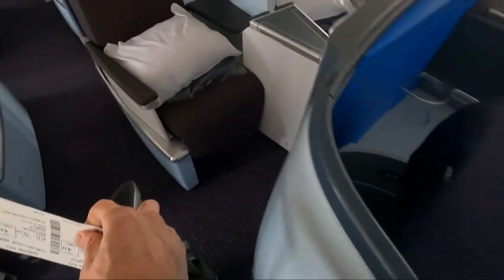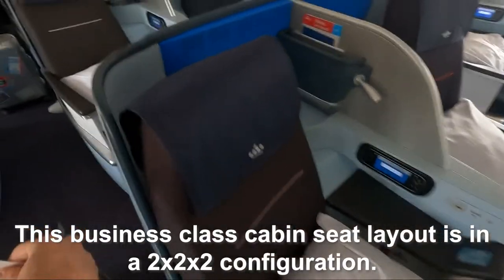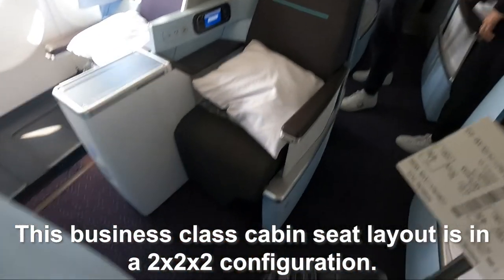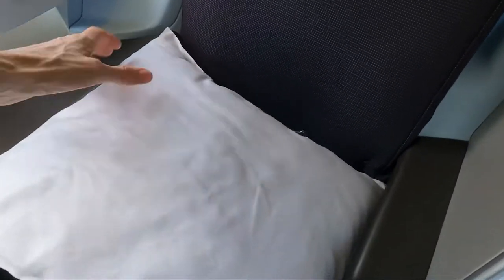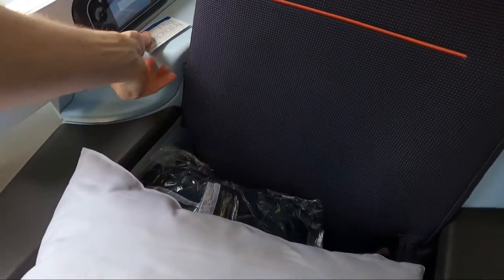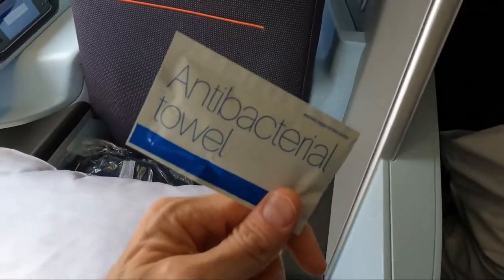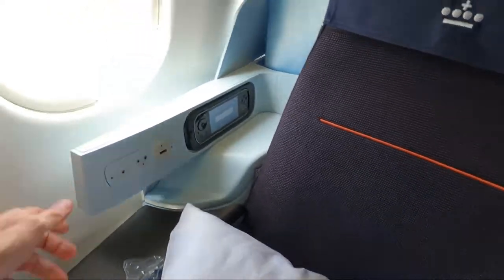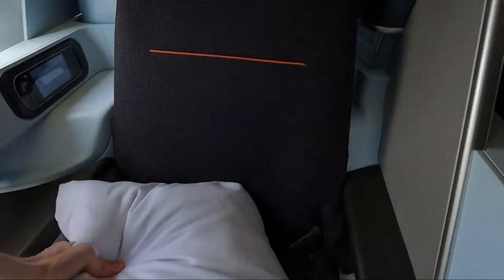In my seat was a pillow, an antibacterial wipe, a blanket, and a bottle of water. The seat had all the basics: a universal power outlet, USB charging port, entertainment system remote, and seat controls.